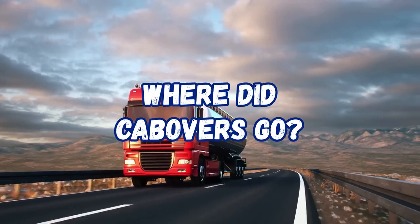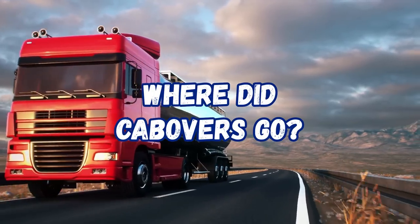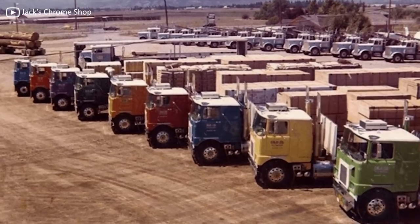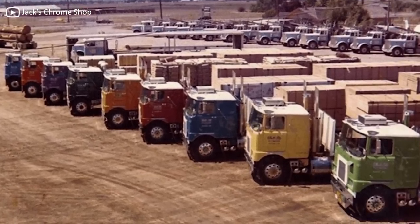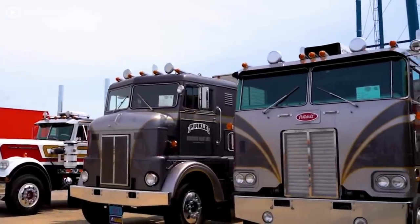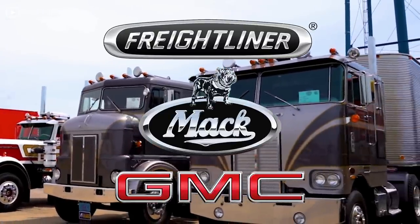Cabin over engine trucks, or COEs for short, went out of style around the same time as bell-bottom jeans. However, there was once a day when American roads were heavily populated with these flat-faced trucks. In the 1970s, every major manufacturer produced them, though the most popular models came out of Freightliner, Mack, and GMC.